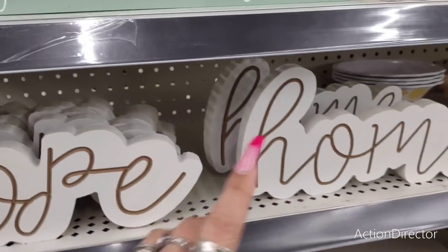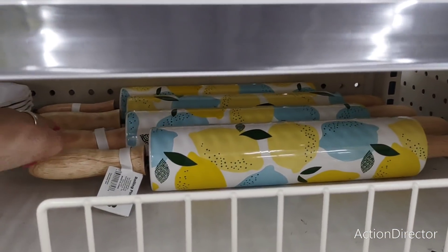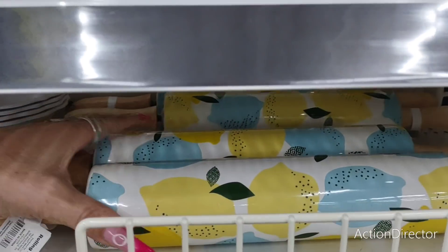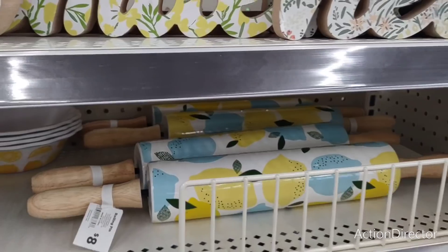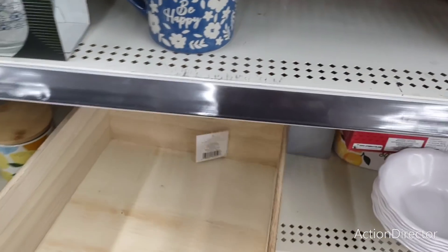They also have this 'Hope' table decor for five dollars, and 'Home' as well. I really want to get the rolling pins — I think they're absolutely gorgeous, they're only eight dollars, they are ceramic, and you can use them all year round or just bring them out for the season. Still on my radar, just not sure.